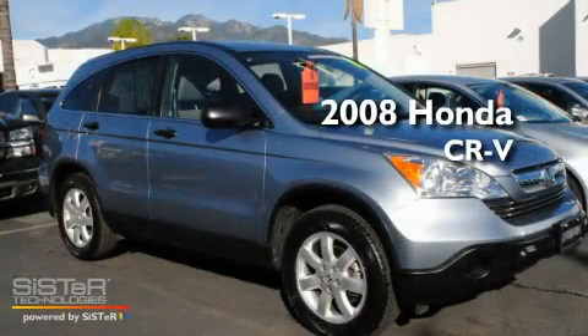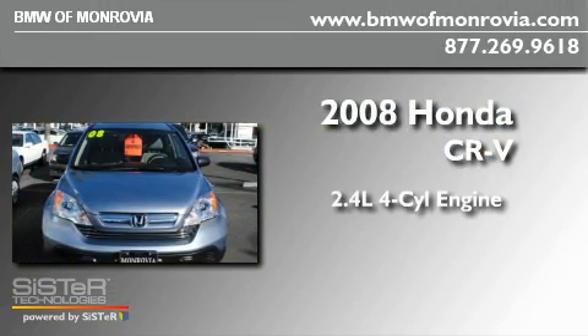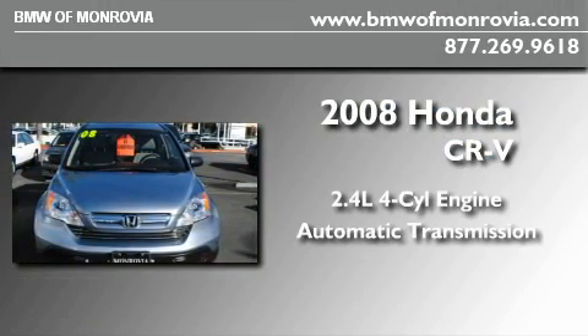This is a 2008 Honda CR-V. It features a 2.4-liter four-cylinder engine and an automatic transmission.